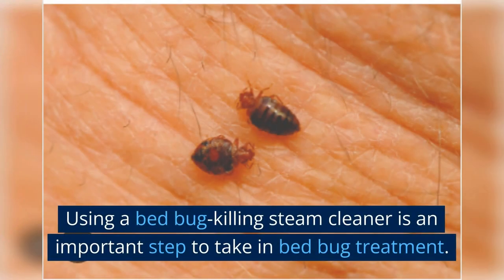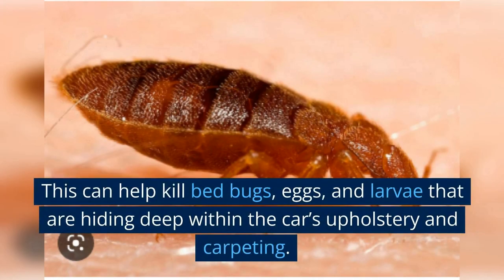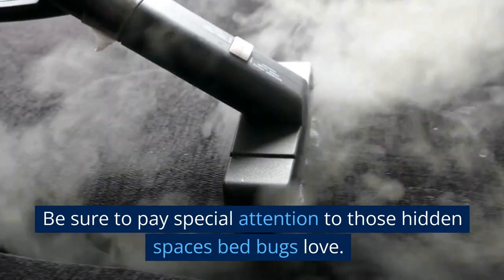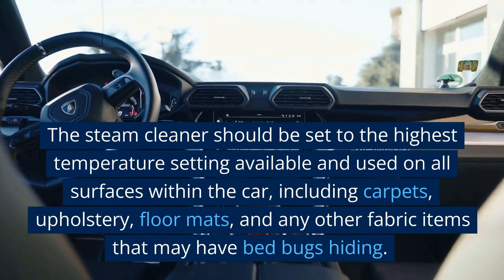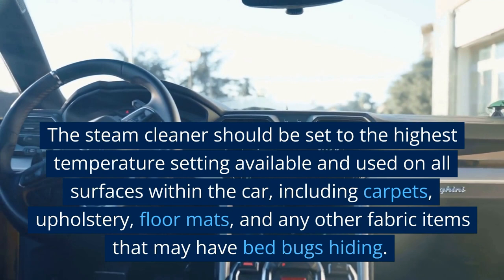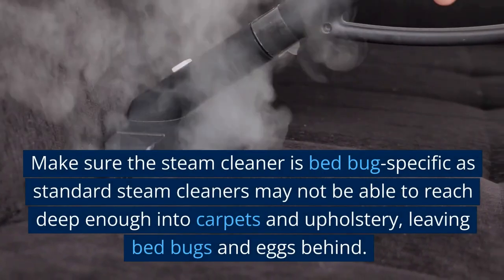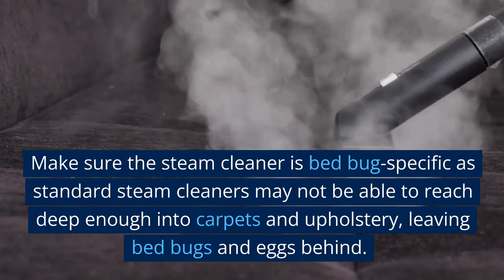Step three: steam clean the car. Using a bed-bug-killing steam cleaner is an important step in bed bug treatment. This can help kill bed bugs, eggs, and larvae hiding deep within the car's upholstery and carpeting — pay special attention to those hidden spaces. The steam cleaner should be set to the highest temperature setting available and used on all surfaces within the car, including carpets, upholstery, floor mats, and any other fabric items. Make sure the steam cleaner is bed-bug-specific, as standard steam cleaners may not reach deep enough into carpets and upholstery.